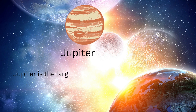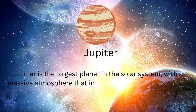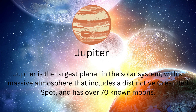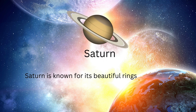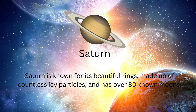Jupiter is the largest planet in the solar system with a massive atmosphere that includes a distinctive great red spot and has over 70 known moons. Saturn is known for its beautiful rings, made up of countless icy particles, and has over 80 known moons.